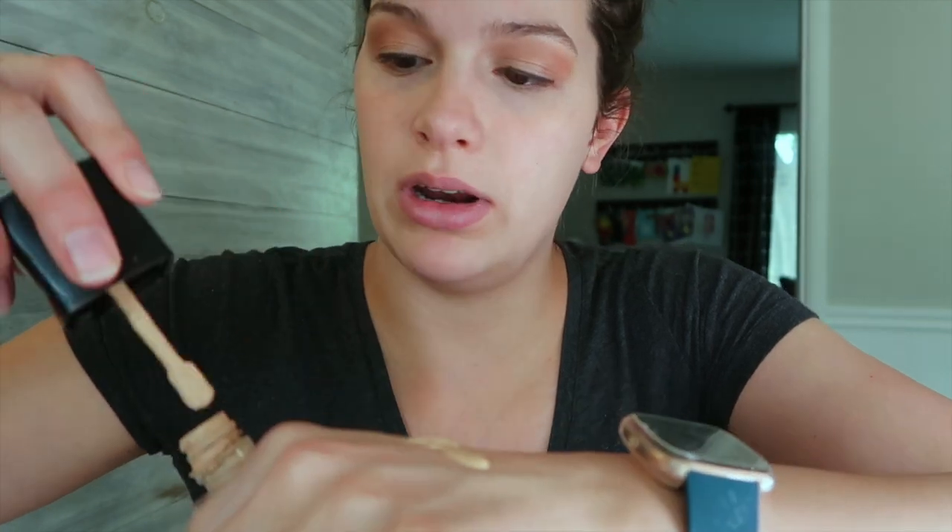I'm going to combine it with Estee Lauder Double Wear. This is not drugstore — it's like $40, a splurge on yourself. I bought it a year or two ago and I just use it for really special occasions and pictures — not an everyday thing. So I'm going to take a whole pump of Double Wear, put it next to the lighter Wet n' Wild, and try to blend those two. Hopefully it's not too bad.